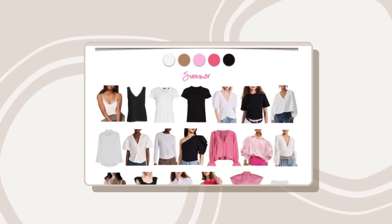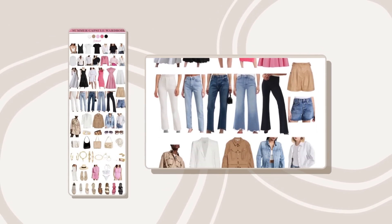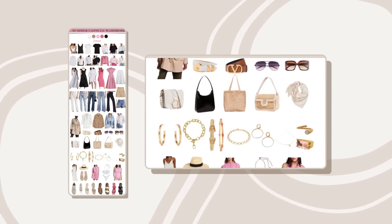By the way, if you want some more capsule wardrobe ideas, we did just release a spring capsule wardrobe and we'll put a link to that blog post below in the description box.